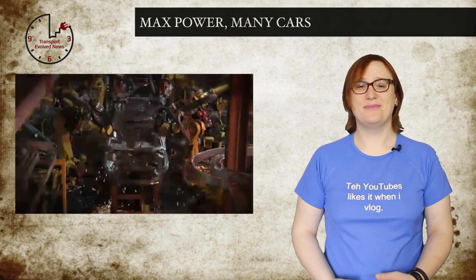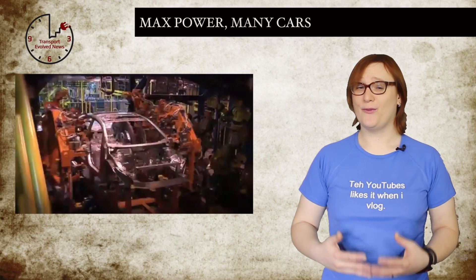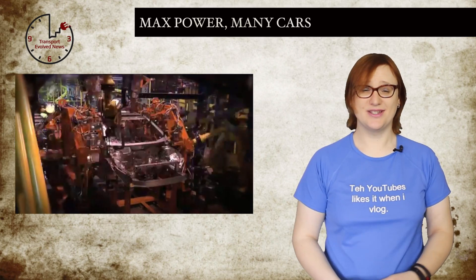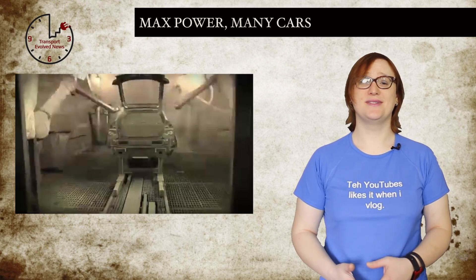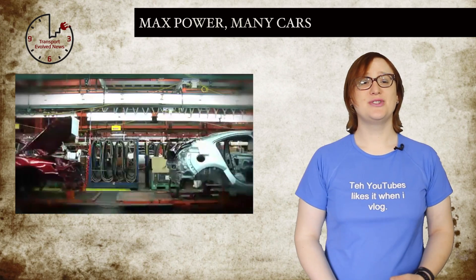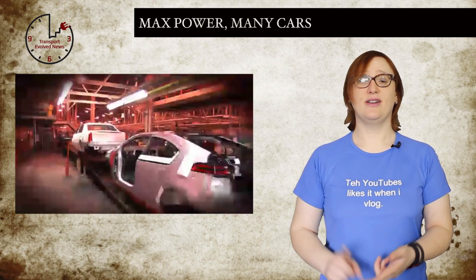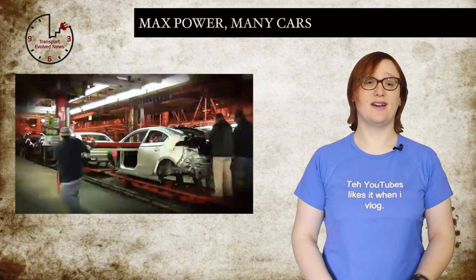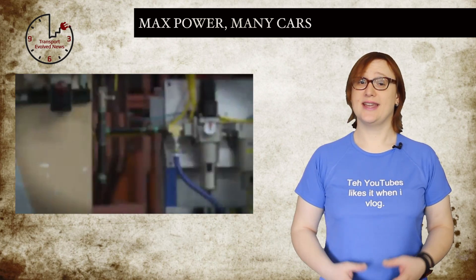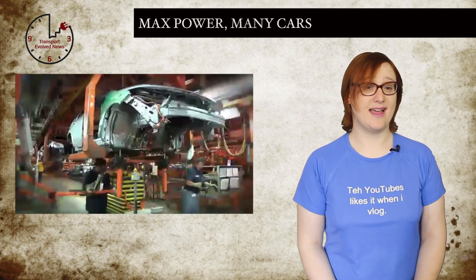General Motors gave a massive boost to its electric car programme this week, with the news that it was investing four hundred and forty-nine million dollars in two of the factories it uses in the manufacture of its Chevrolet Volt extended-range electric car. While the majority of the promised funds will go into plant upgrades, new equipment, and hiring fourteen hundred new workers to start a second shift at the Detroit Hamtramck facility where the plug-in Volt, Opel Ampera, and Cadillac ELR are made.